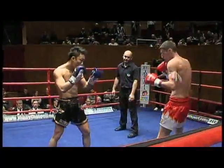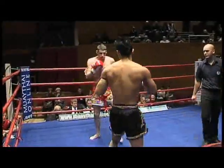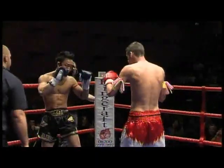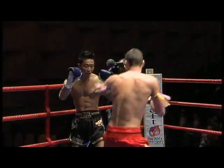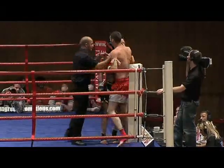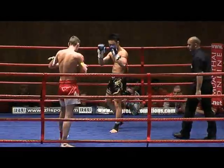Sussing each other out, feeling the range, feeling the distance. I think there must have been about a millimetre off the end of Philip's nose there with that left hook. But that was a heavy right hand to the side of Chris Bray's head. Philip's got a very nice Thai style. He's not very experienced — he's only had a couple of fights — but showing a maturity beyond his years.